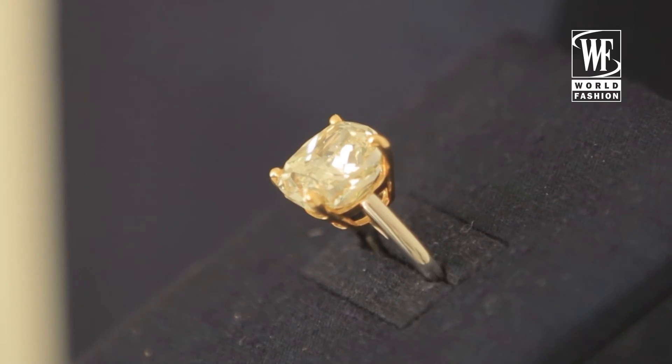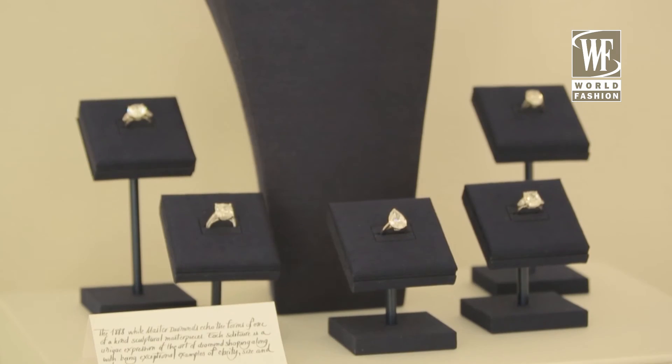At De Beers, we are all about selecting the most exceptional diamonds. We only select diamonds that have been cut for beauty and not for weight, so they have the maximum light performance and sparkle beyond compare.